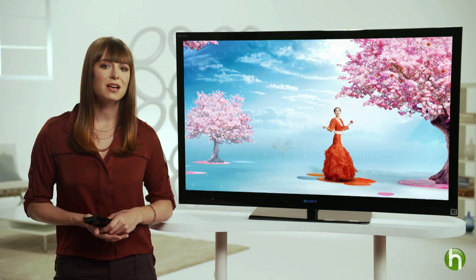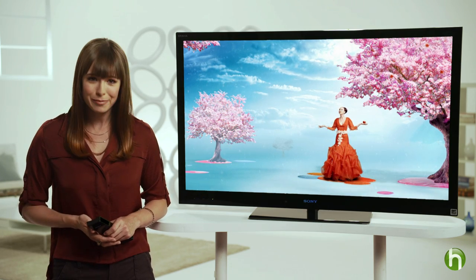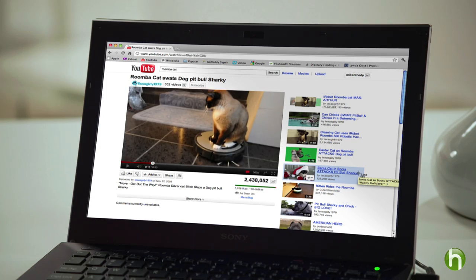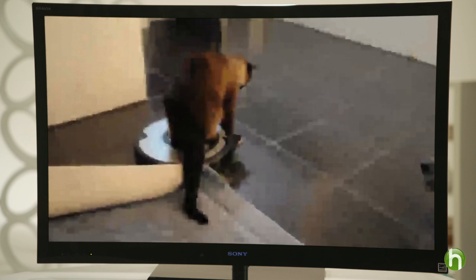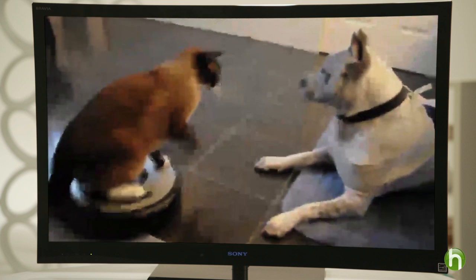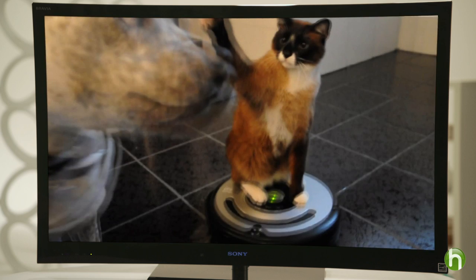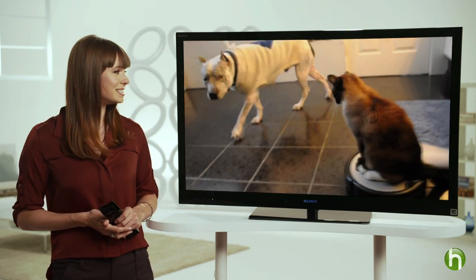The video processor technology in this TV is especially helpful when it comes to streaming web videos. Videos played on your laptop may look great at that small size, however once blown up to be viewed on the big screen they can become unwatchable. The X-Reality Pro engine in this TV analyzes each scene pixel by pixel and improves the picture quality of low-res web content.